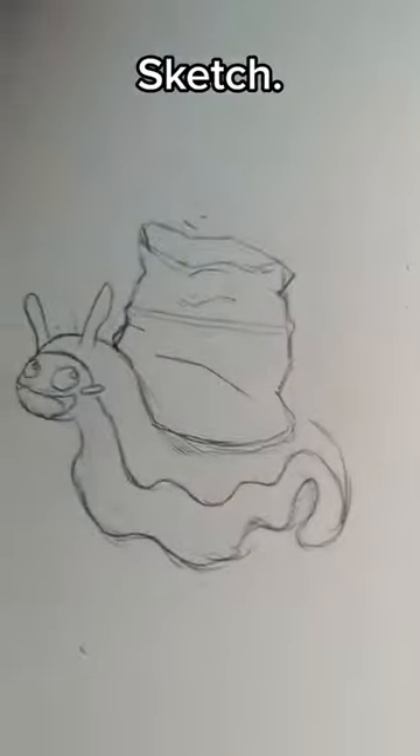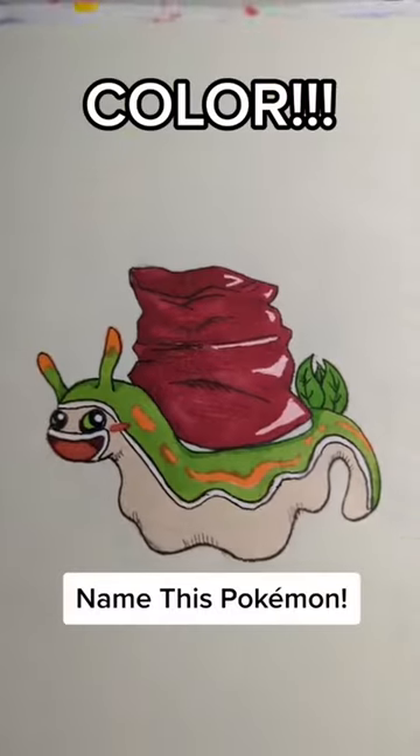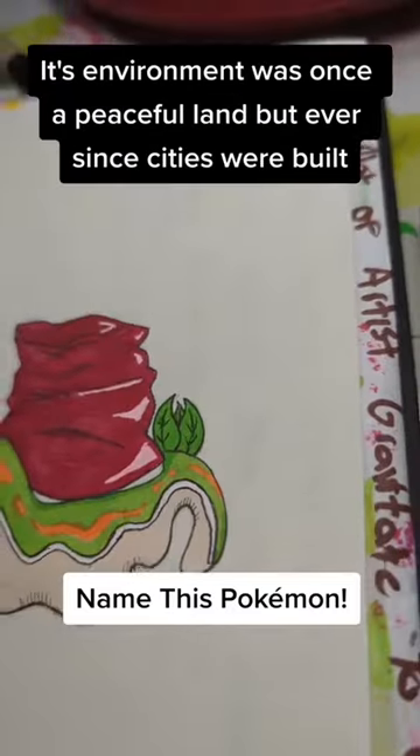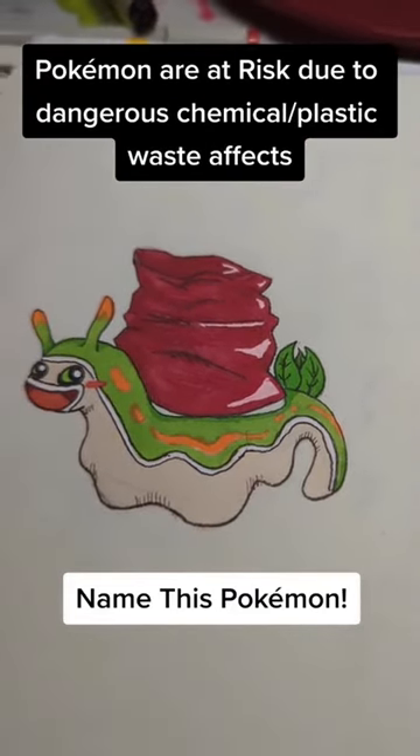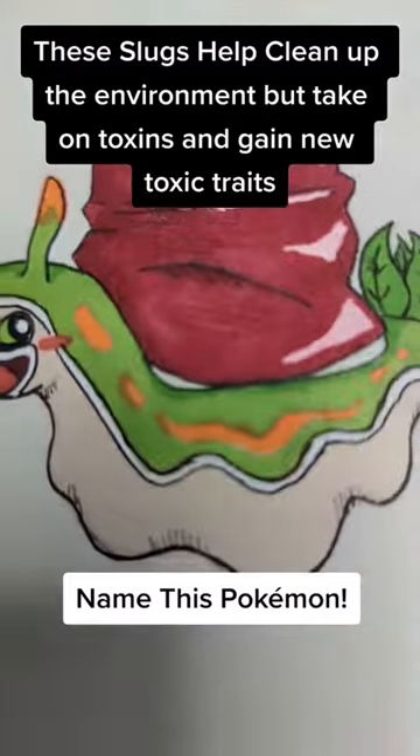Sketch, outline, color — the slug that adapted to its environment. Its home happens to be in high-pollution, concentrated areas full of garbage and debris. These types of slugs help clean up the environment.